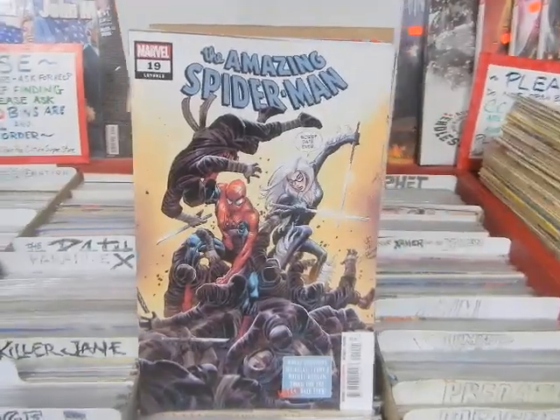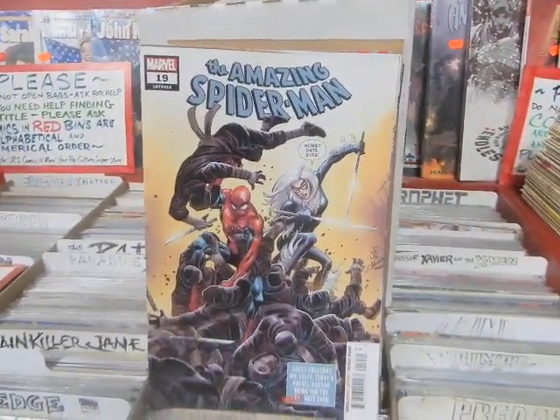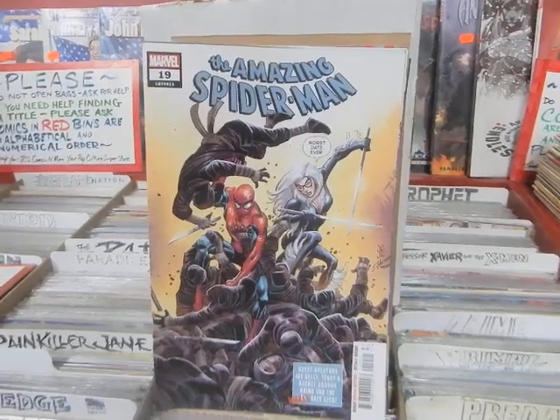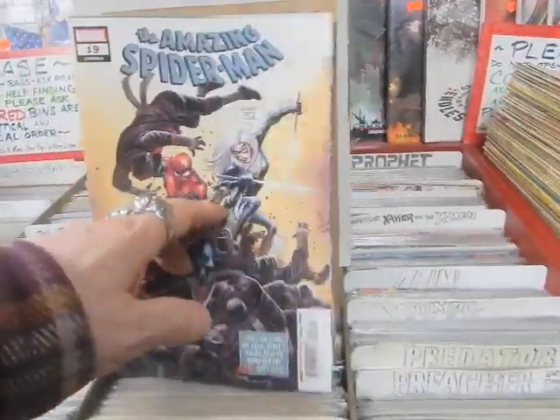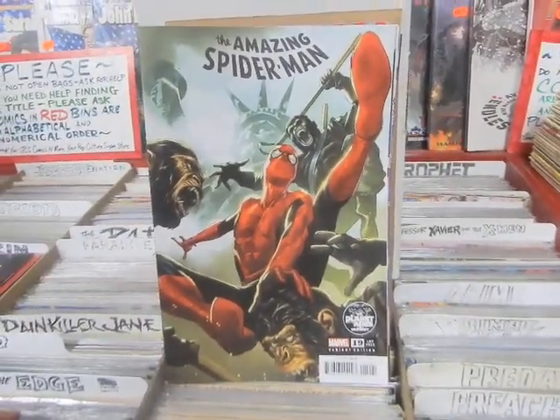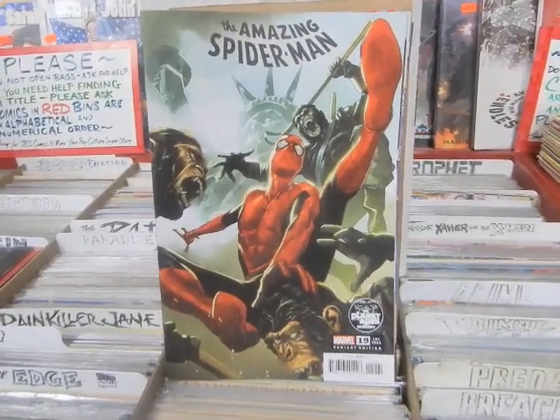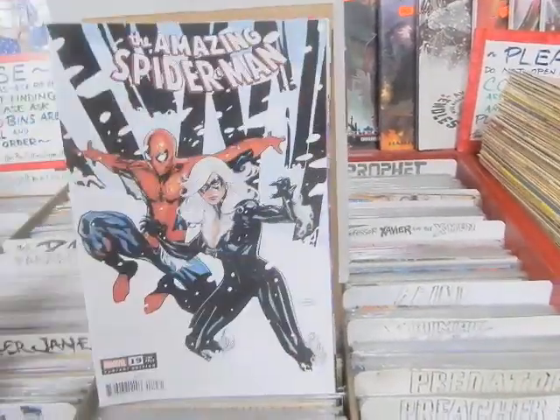Cover B and Cover C almost reminds me of a Mike Mignola cover. Amazing Spider-Man #19, John Romita Jr. cover. Terry Dotson did the artwork on the inside — it's decent but it's not Terry's best work; I think it's a little sloppy at points. There's the Planet of the Apes variant. A lot of the Planet of the Apes variants — if I did order them, I only ordered a couple copies — and one of my copies was damaged.